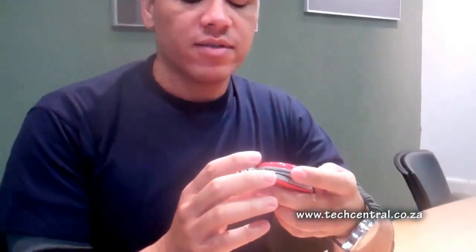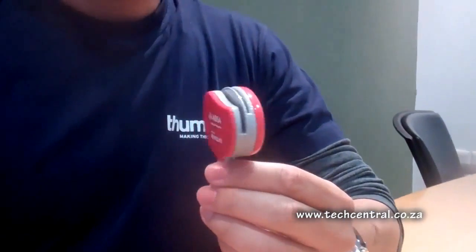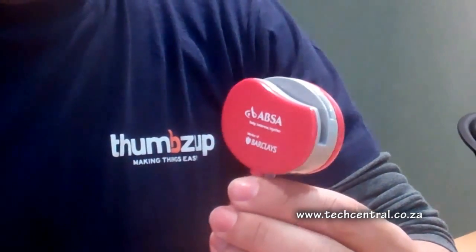Today I'm going to tell you about the Thumbs Up Pebble. This is the end product that we unveiled with our partner APSA. It is the APSA Payment Pebble, built by Thumbs Up. Thumbs Up is a South African company. We're based in South Africa. Our staff is South African, and we're making this technology at present.